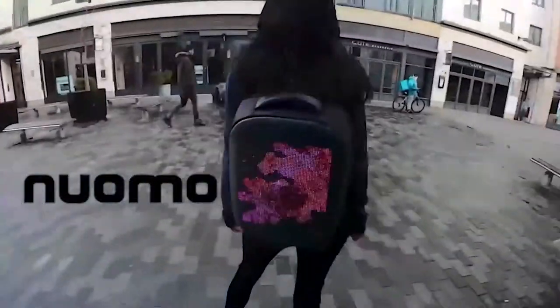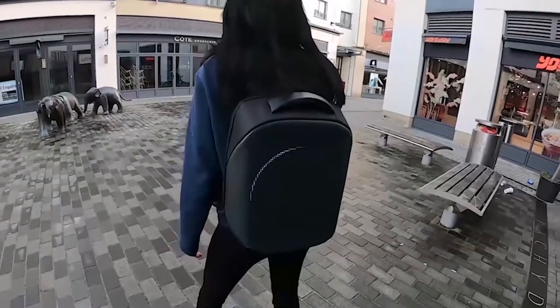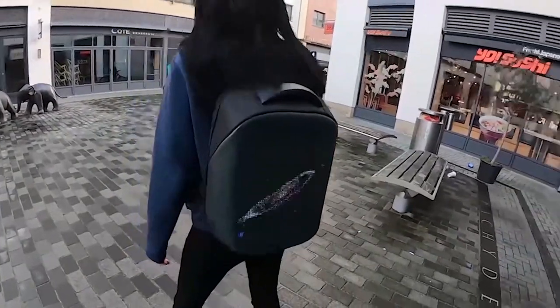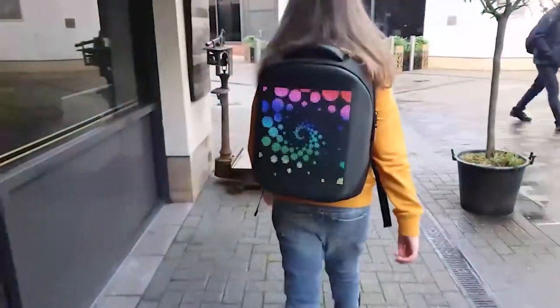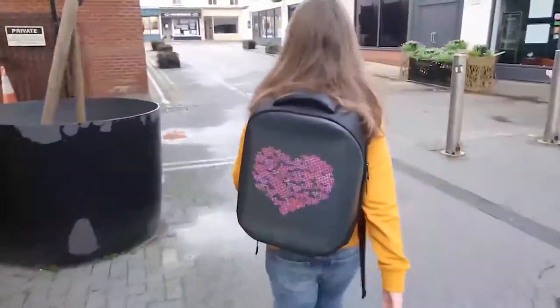Be original and stand out of the crowd. Be unique, be different and try Nuomo style backpack to shine in your own way. Express your creativity by designing unique animations, text, or images which can be presented on the screen.